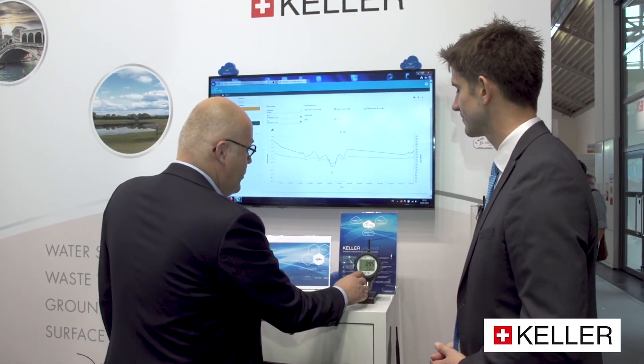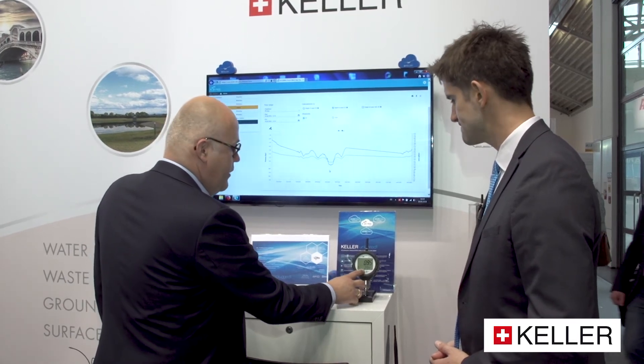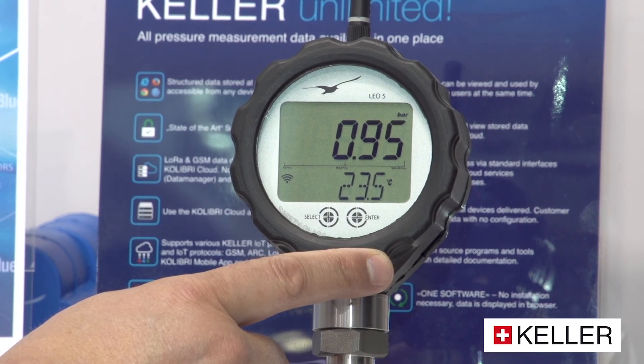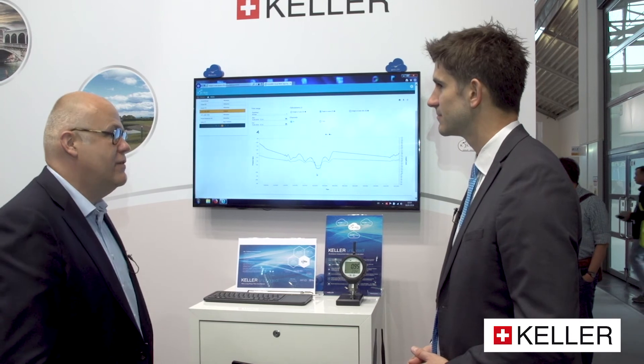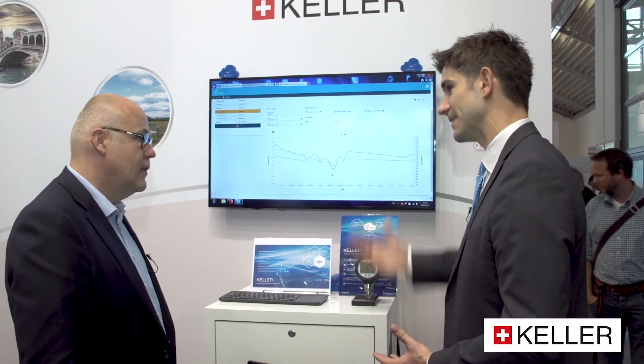This is a Leo 5 gauge with a LoRa interface as well. If I press this and hit enter, it now sends the data, and within two seconds you will see an update on the chart. Regardless of the distance, it's just a matter of seconds to get that data through quickly.